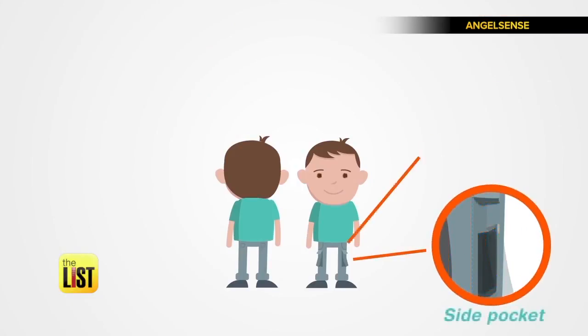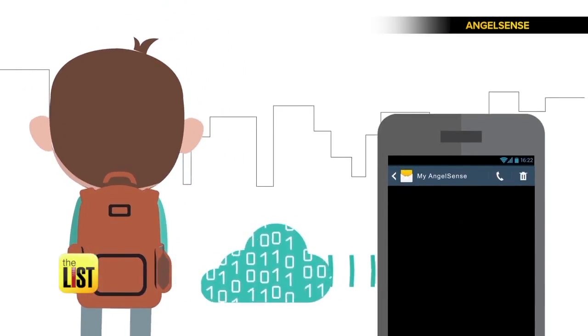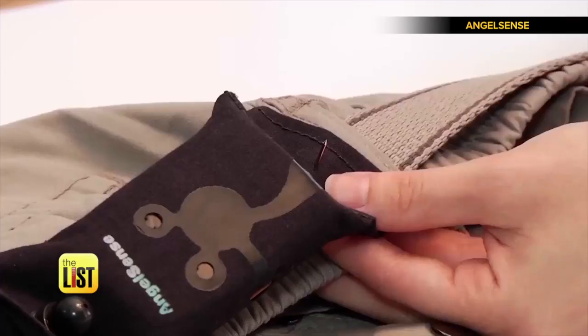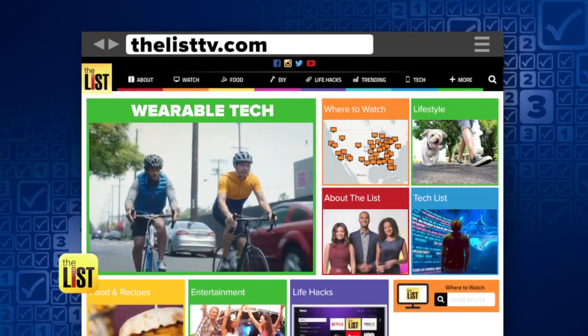Children with sensory issues from ages four and up are successfully using AngelSense. As soon as your child leaves home, you'll start getting text messages telling you where they are. You can even listen in for more security. The tracker is free, but the service starts at around $45 a month. For more info on these products, check out TheListTV.com.